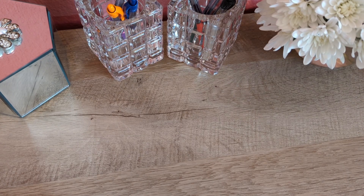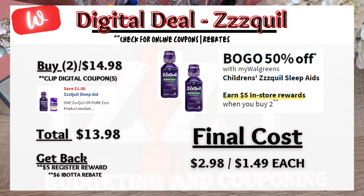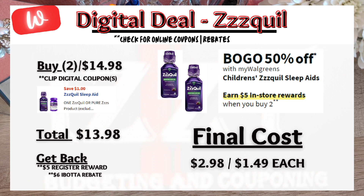Next is a Z-Quil promotion — products are on sale buy one get one 50% off, and when you buy two products you get a $5 register reward. You'll buy two for $14.98 — there is a $1 digital coupon, so you pay $13.98 and get back the $5 register reward. On Ibotta there's a $3 back on each product, bringing the final cost to $2.98 or $1.49 each.